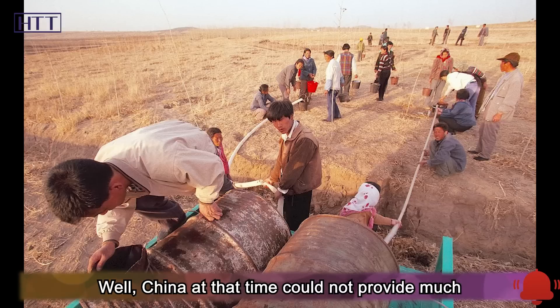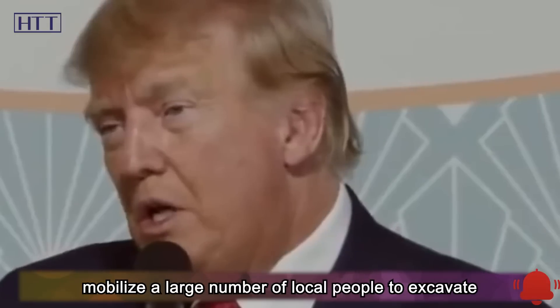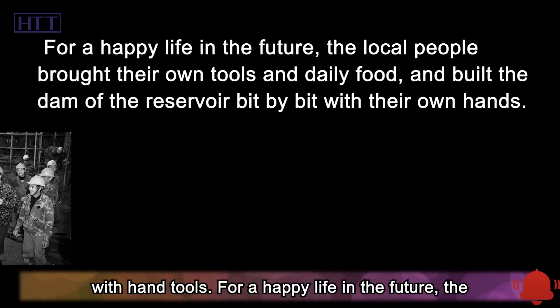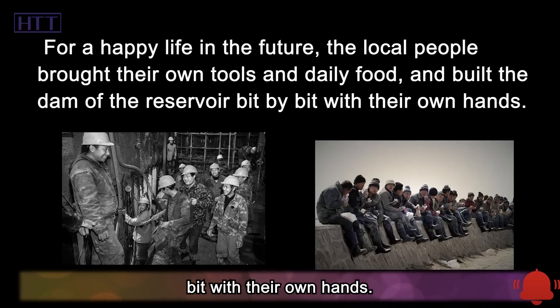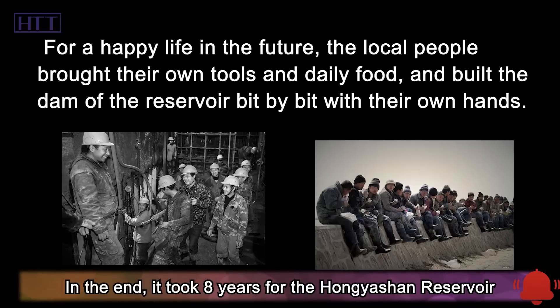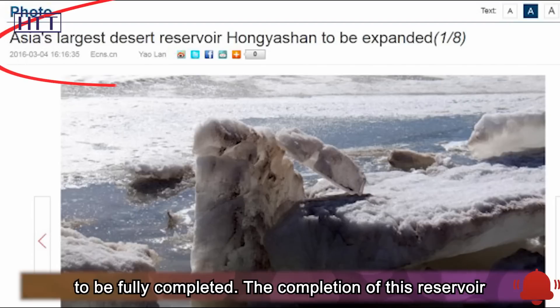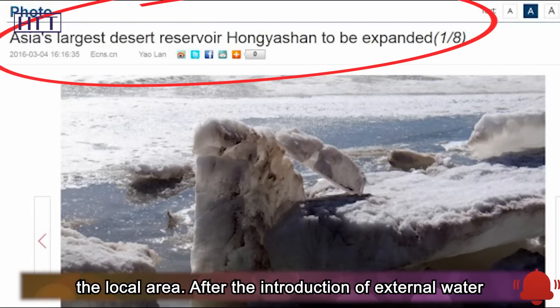However, in consideration of the local people's subsistence and irrigation needs, China insisted on building the Hongishan Reservoir. It took 240,000 people eight years to finally successfully build the largest desert reservoir in Asia. China at that time could not provide much heavy construction machinery, and could only mobilize a large number of local people to excavate with hand tools. For a happy life in the future, the local people brought their own tools and daily food, and built the dam of the reservoir bit by bit with their own hands.